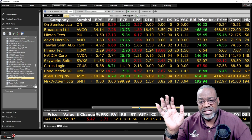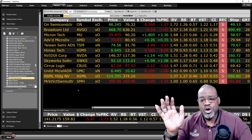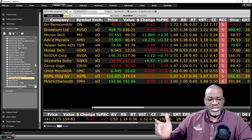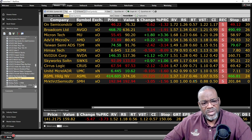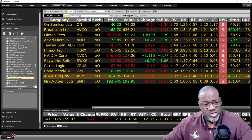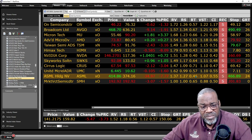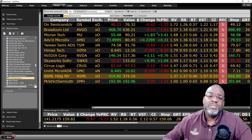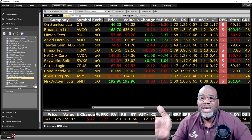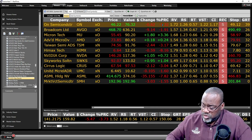Here is my semiconductor ETF, SMH, at the bottom of the list. Majority of these stocks are not in uptrends — that's why there are sell recommendations on relative timing. It's not the right time yet. But given everything I just showed you in this space, these stocks have great upside potential.